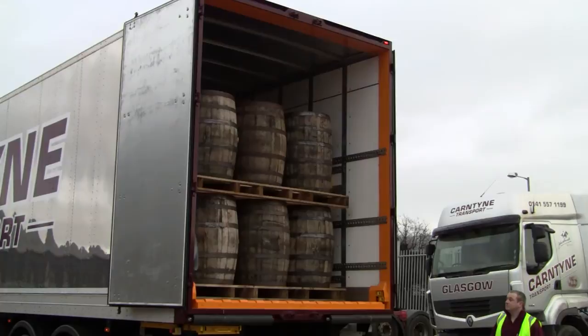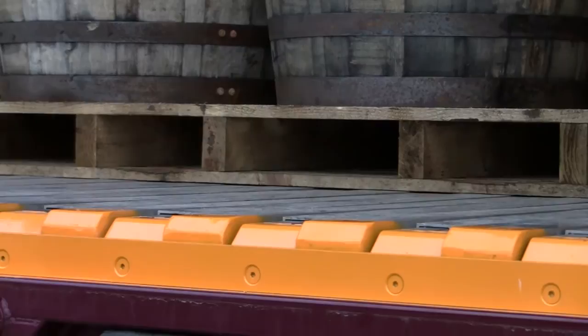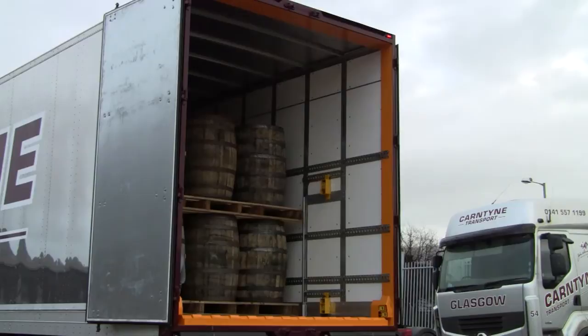Compared to loads on roller beds, goods moved with the Pallet Floor System can be stopped safely and easily when needed. The Pallet Walker System also contains fewer pinch points than a traditional roller bed trailer. The floor is safe to walk and stand on, even when it's in operation.